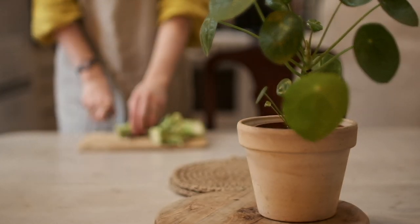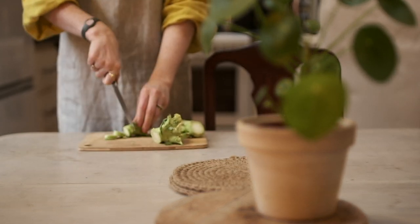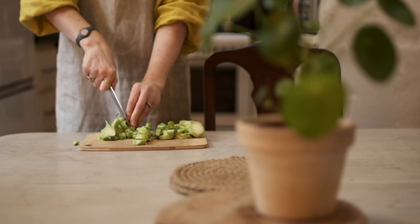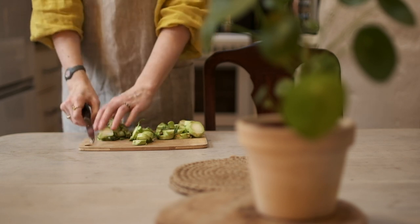One of the staples is stock. Stock that you buy in the shop comes with a lot of packaging, and there's also ingredients in there that you may not want. There's so much food waste when we're chopping up vegetables.